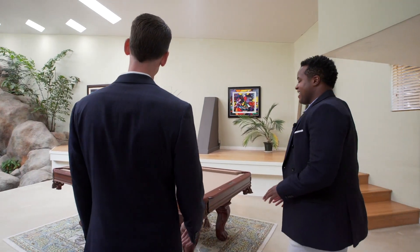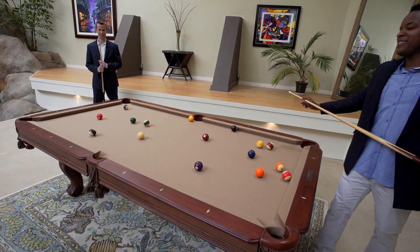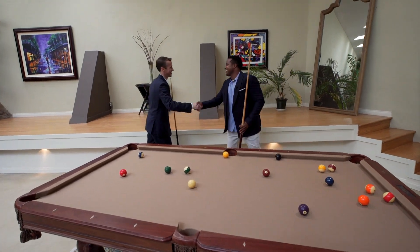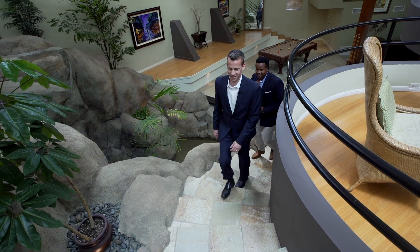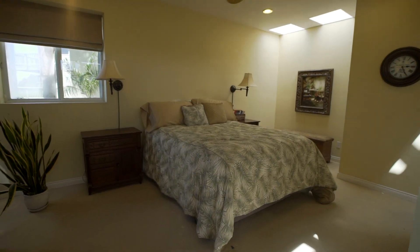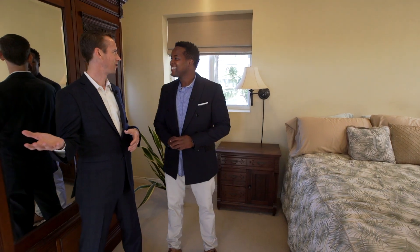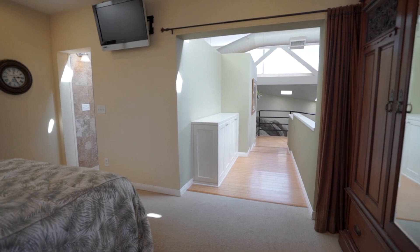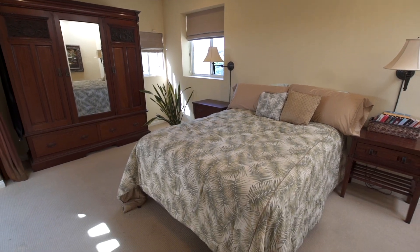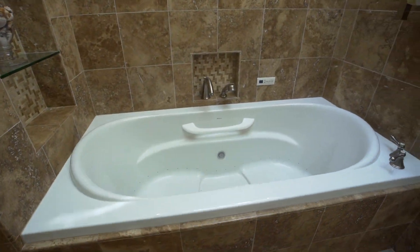Let's head up to the master suite. One thing you'll notice here is everything's interconnected — there are no traditional doors. You can go to sleep with your own waterfall; there's nothing more peaceful than a waterfall going on in the background no matter what you're doing during the day.